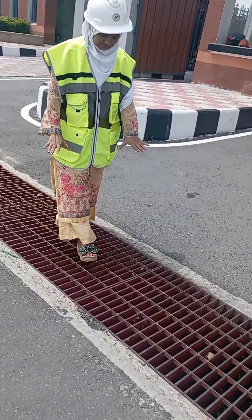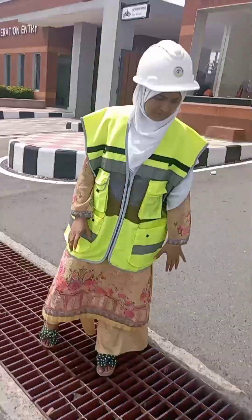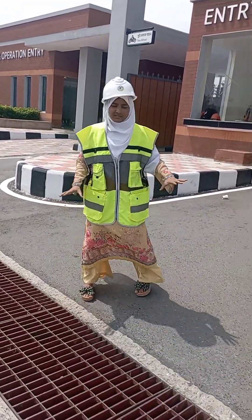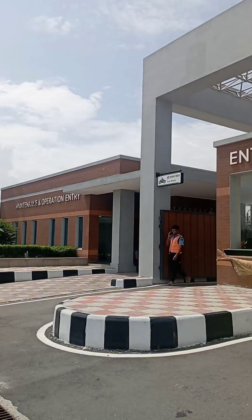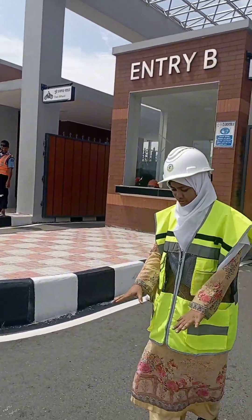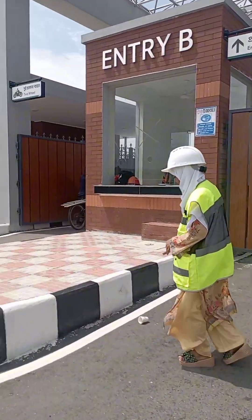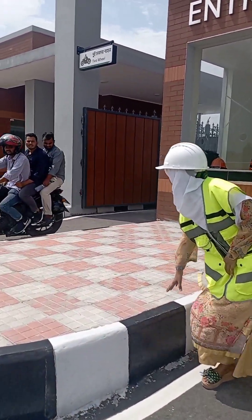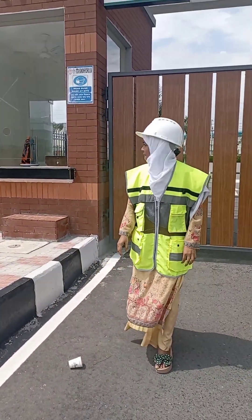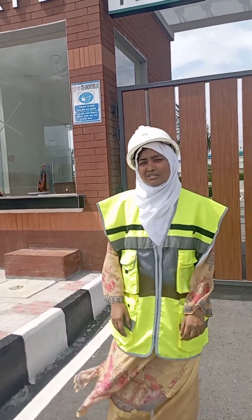The road construction consists of a binder course and surface course. These are gratings — the gratings length is 15 meters — and the drain in front of gate number one uses gratings. This is the footpath. The road is very wide with another entrance line, and there is a road slope with a drain.